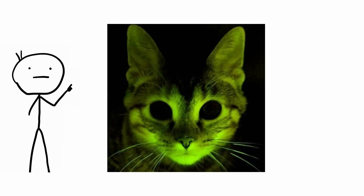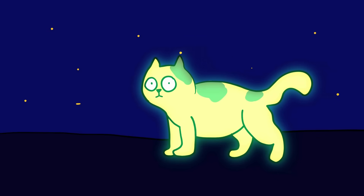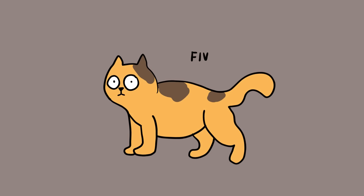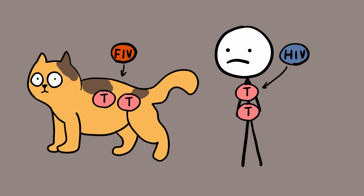Glow-in-the-dark cat. The thought of having a pet cat that glows in the dark might seem cool, but scientists decided to create these animals to end AIDS in humans. Cats were chosen because they suffer from feline immunodeficiency virus, FIV, which is basically the cat version of HIV. FIV and HIV act in similar ways. Both cause the body to lose T-cells, which fight infections.